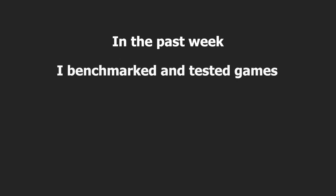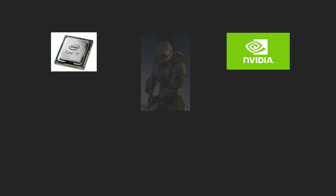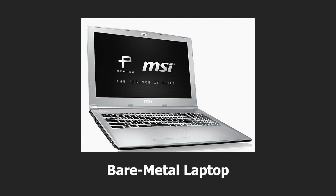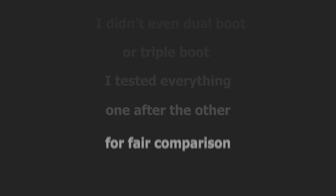In the past week, I benchmarked and tested games on Ubuntu 22.04, 22.10, and the latest version 23.04. I tested CPU, GPU, gaming, Wi-Fi speeds, battery, and much more. All of these tests were done on a bare metal laptop — I didn't dual or triple boot it. I tested everything one after the other for a fair comparison.